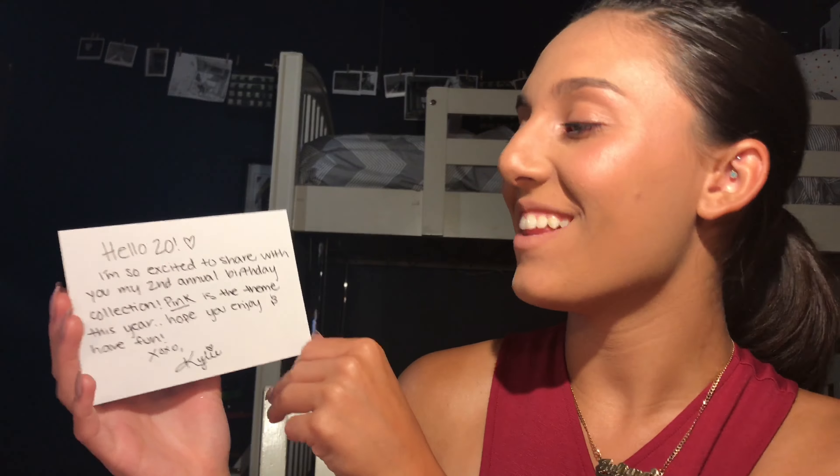When you first open up her box, it's a beautiful light pink all around, with beautiful little hearts, her logo, and her website at the top. And inside is the goodies. First, we have her lovely postcard.